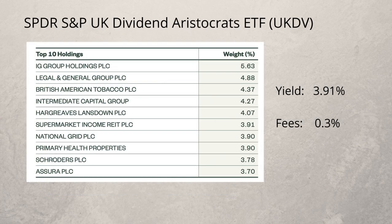Another option is the SPDR S&P UK Dividend Aristocrats ETF. It has a yield of 3.9% and gives you exposure to the 40 highest-yielding UK companies which have a history of increasing or stable dividends for at least seven consecutive years. Some companies are forced to cut their dividends from time to time, but with this ETF you would hold companies with excellent track records of reliability. There is an ongoing charge of 0.3%.